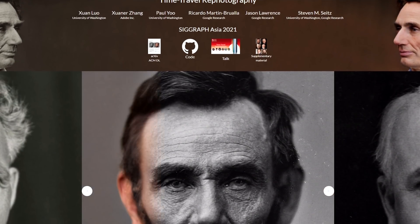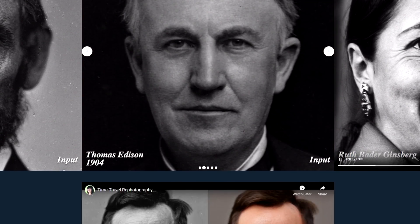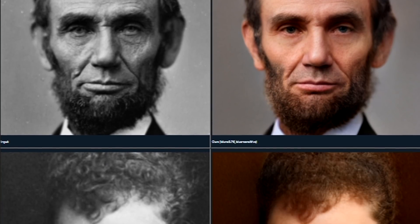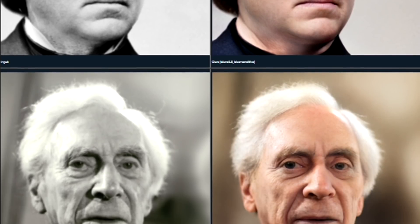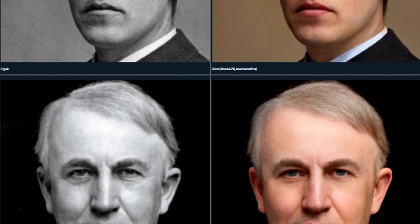This amazing research has finally released their code after one whole year since the paper was published. It was highly speculated that the research results were cherry-picked, because just look at how good these official demos are. The quality is insane and it's just unreal what AI restoration does compared to other research from years ago. Unfortunately, the code and results' reproducibility were not as good as they looked.